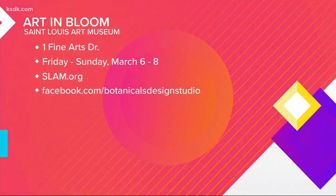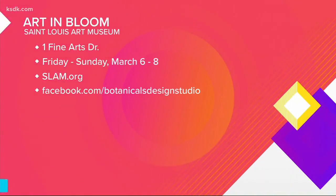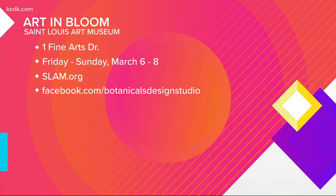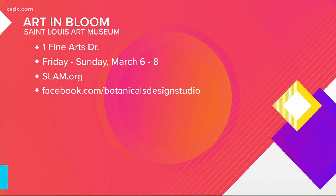That's a great way of thinking about it. Art in Bloom is at the St. Louis Art Museum today through Sunday. For more information visit slam.org, and for more information on this floral shop, Botanicals Design Studio, go to their Facebook page. You can follow them — they're great guys, so talented.